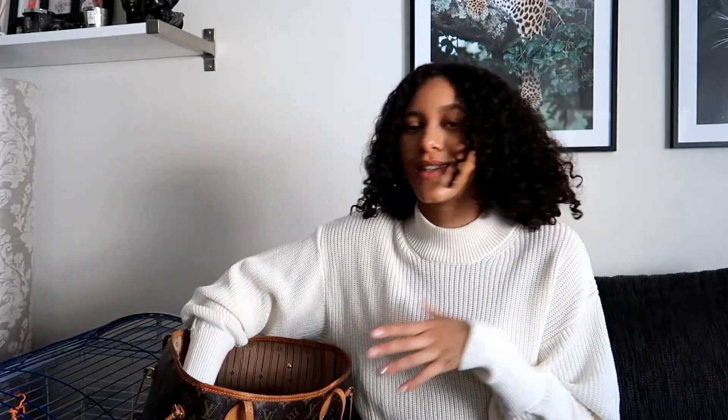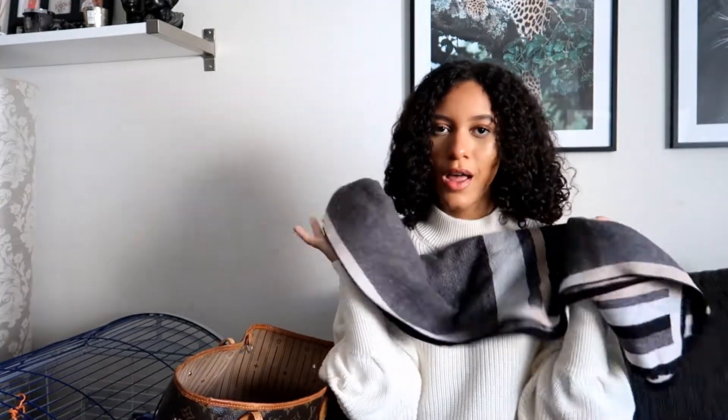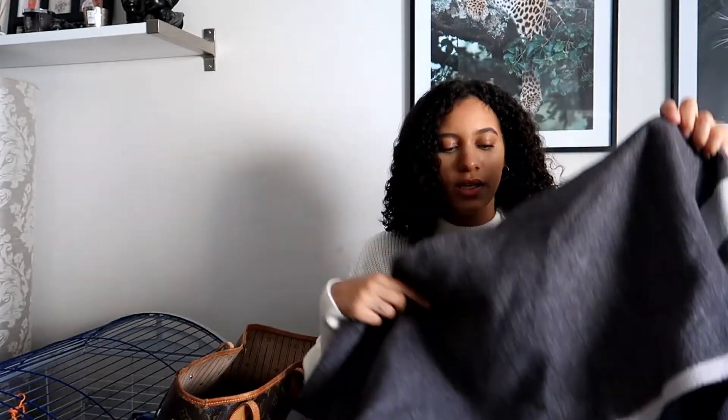At the bottom of my bag I have a scarf, which is very convenient — perfect now that it's September. Even during summer I bring it because if I go out and forget a jacket, it can get cold at night and I can just put this on.